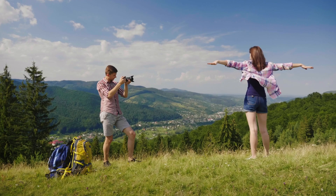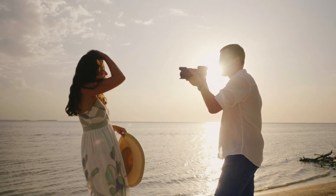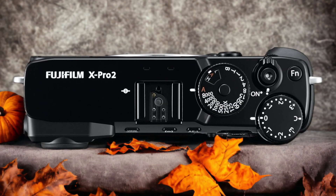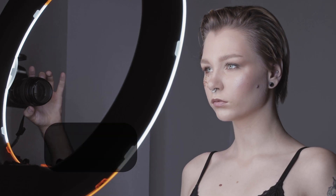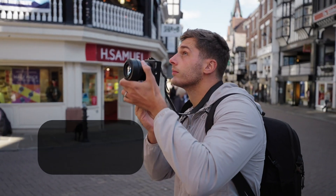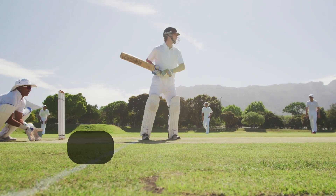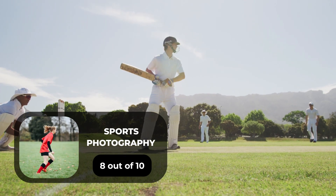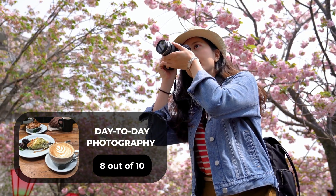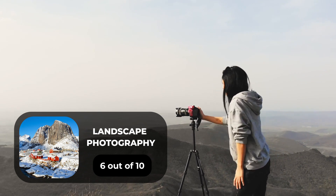We tested both cameras to assess their performance in different scenarios. Let's take a closer look at our ratings for each of them. Here are our ratings for the Fujifilm X-Pro2. For portrait photography, we will give it a 7 out of 10. For street photography, an 8 out of 10. For sports photography, an 8 out of 10. For day-to-day photography, an 8 out of 10. For landscape photography, a 6 out of 10.